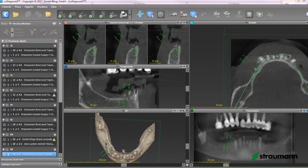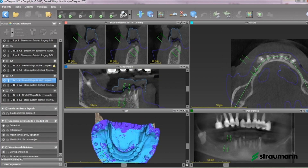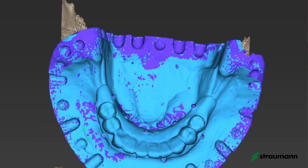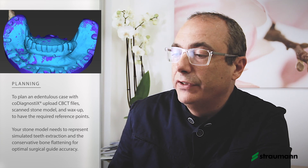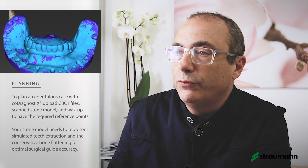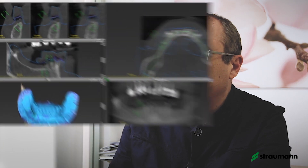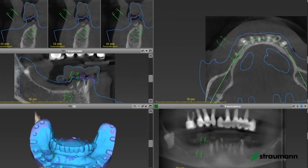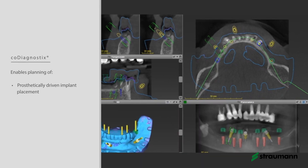We started to study the case using dedicated software like Codeagnostic, where we uploaded the CBCT scan files and also the scanning of the models of the patient and of a wax-up of the situation we want to obtain at the end with some references. In this software it is possible to upload all this data and have at the same time the position of soft tissue, the position of bone, and the desirable teeth that we want to realize.